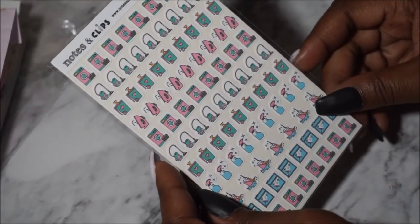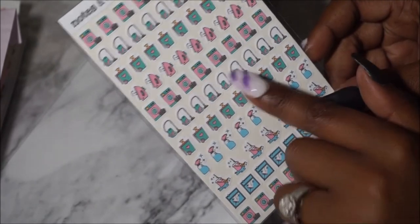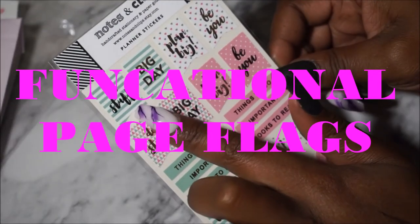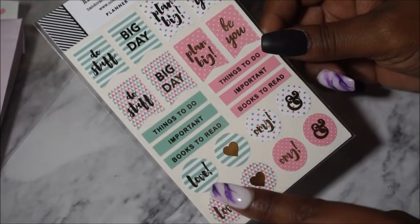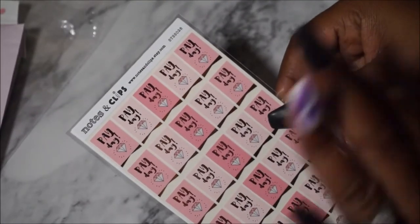I picked up the multi-colored cleaning list — a cleaning package that comes with the washing machine, vacuum, trash, iron, spray bottles, mop, bucket, and windows icons, repeating across the sheet. The next one I got is flags and little labels that say 'Do Stuff,' 'Big Day,' 'Big Plans,' 'Be You,' 'Things To Do,' 'Important,' 'Books To Read' in two different colors and schemes. Then there are icon circles that say 'Love,' 'Heart,' and 'OMG' — I thought these were so freaking adorable.